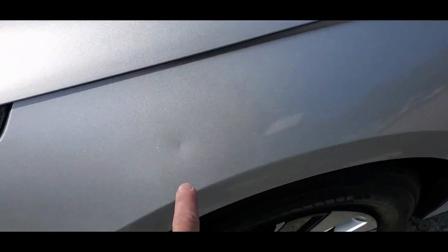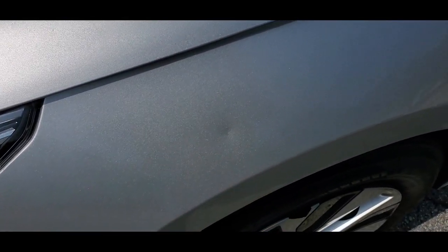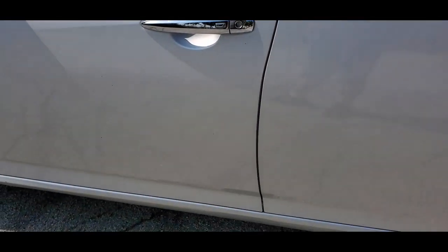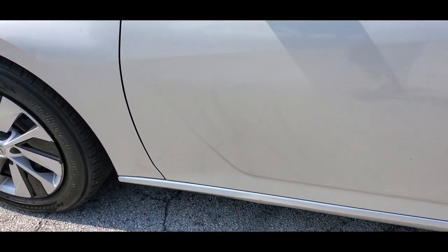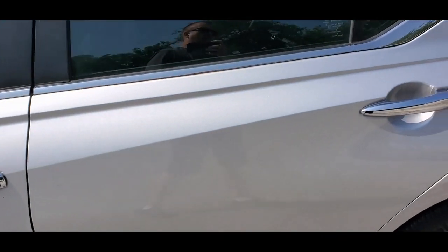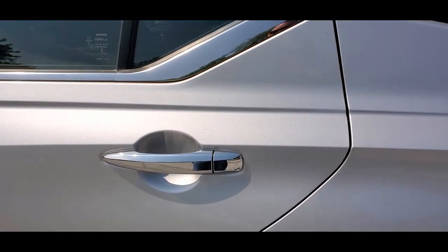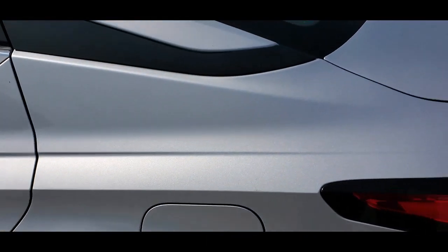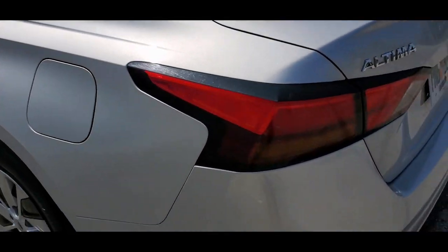There's a light little scratch right here and a small little dent on the driver's side fender. The front door on the driver's side looks good, very nice condition. The rear door on the driver's side is also in beautiful condition. Take a look at the quarter panel on the driver's side — very nice shape.